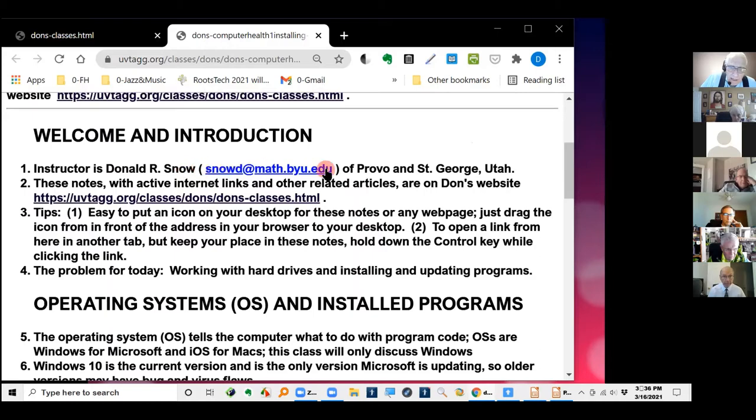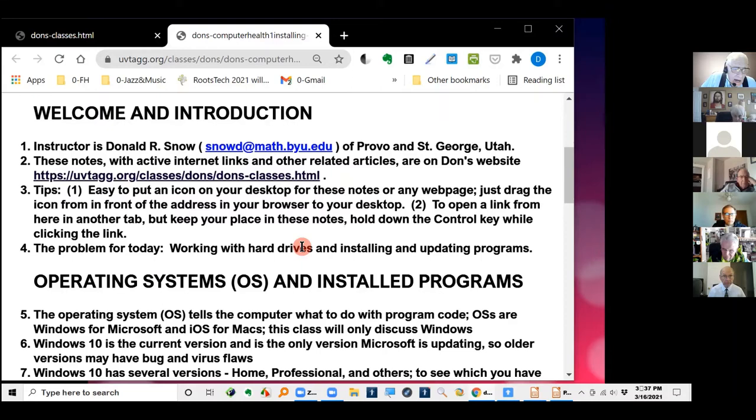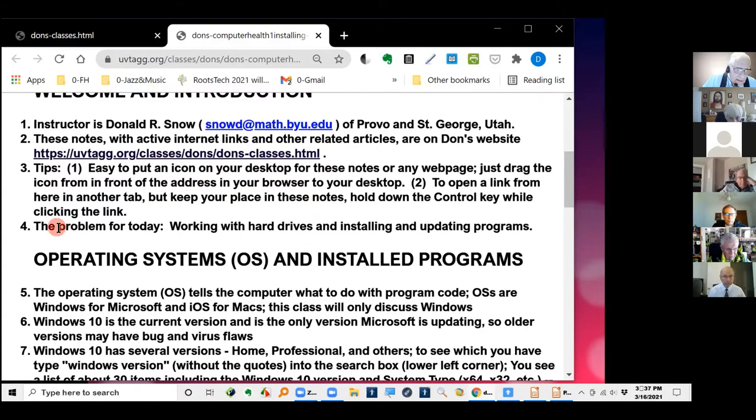There's my contact information and email address if any of you want to get in touch with me. I'm most of the time in St. George, but I've got a condo in St. George and a condo here in Provo. There are some helpful tips I put on here since many of you may be new to this material.